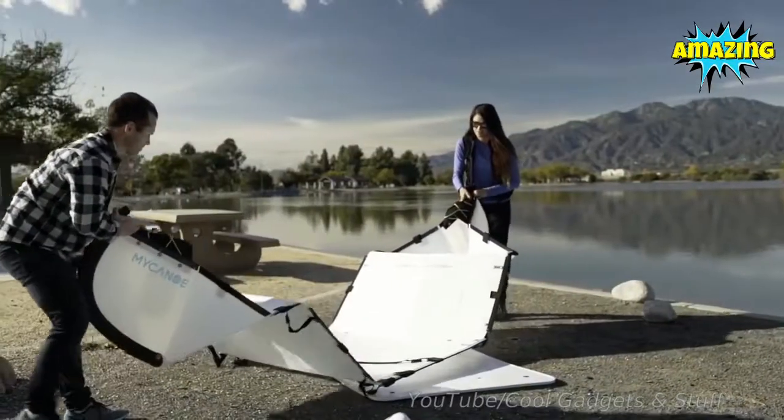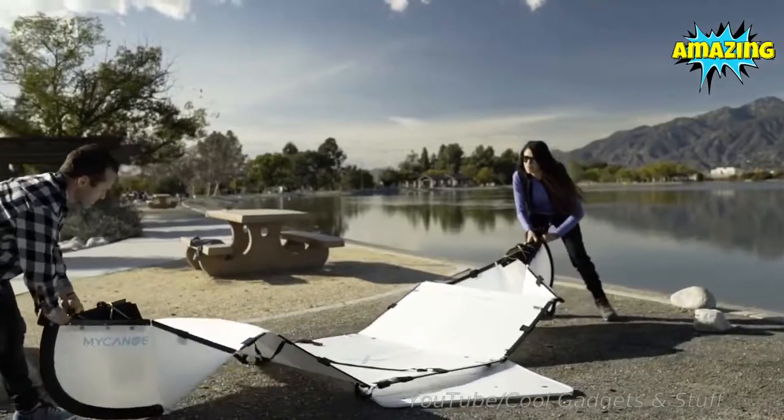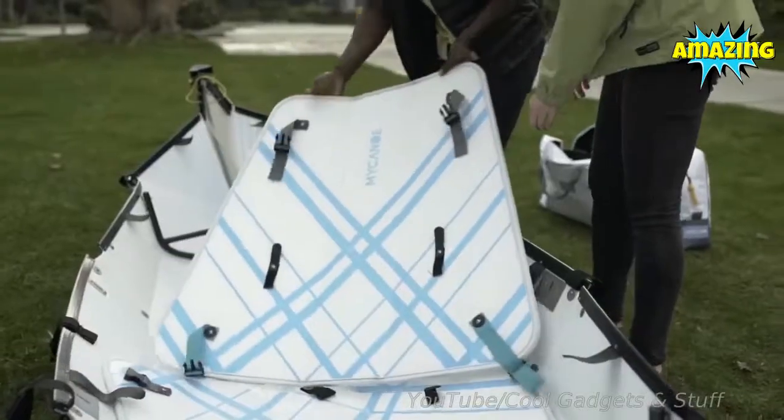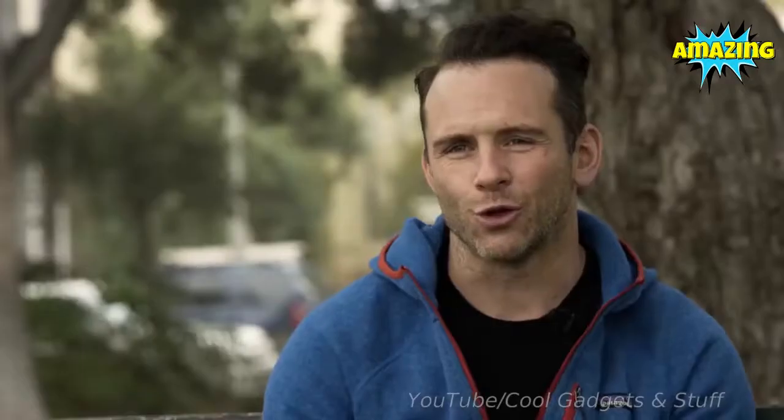My Canoe is easily assembled at any location in 10 to 15 minutes. Every piece in the kit is used in the build. It's just really simple — a couple of clicks and it's all done.